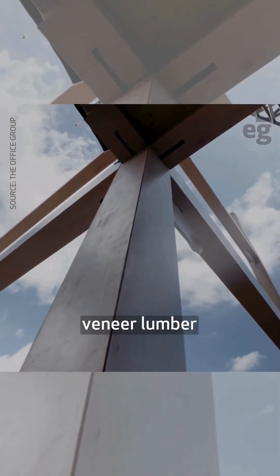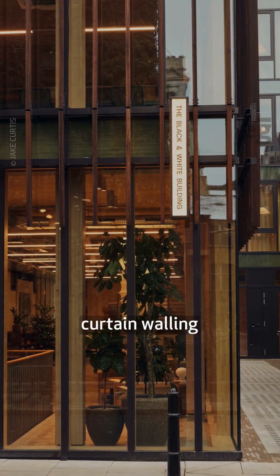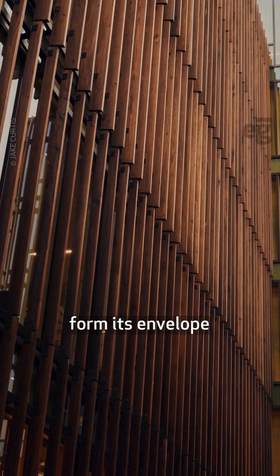It combines laminated veneer lumber columns and beams with cross-laminated timber slabs. Timber-framed curtain walling and tulipwood louvers form its envelope.